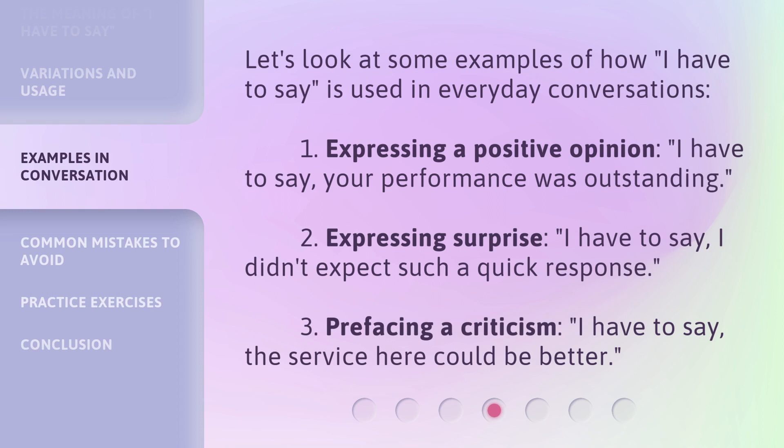Let's look at some examples of how 'I have to say' is used in everyday conversations. First, expressing a positive opinion: 'I have to say, your performance was outstanding.' Second, expressing surprise: 'I have to say, I didn't expect such a quick response.' Third, prefacing a criticism: 'I have to say, the service here could be better.'